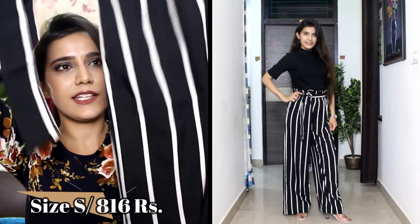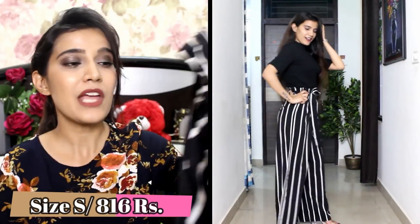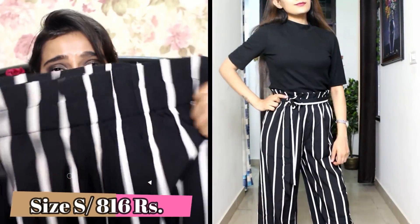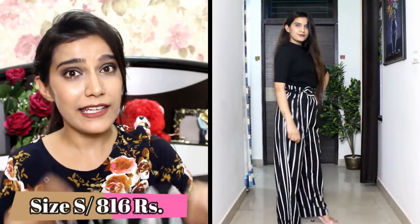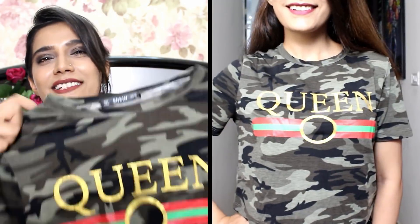Next up, I got these wide leg pants with a self-tied belt, and that's not all — they have a ruffle design all over which is even adjustable. My size is S. You can adjust a little on top with the help of this belt. The discount is absolutely amazing, and you can pair them with a basic black tee or white tee — anything goes really perfectly with these pants.